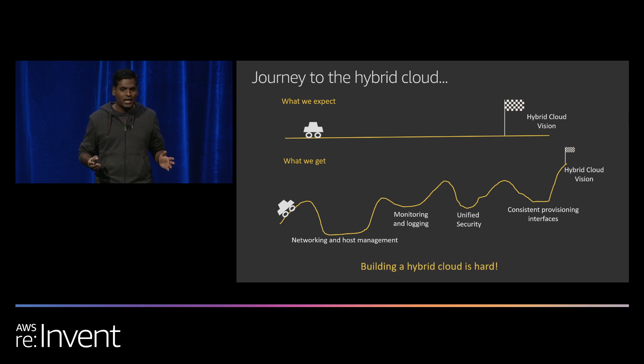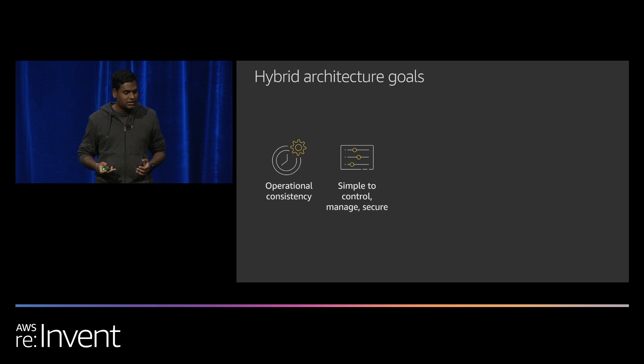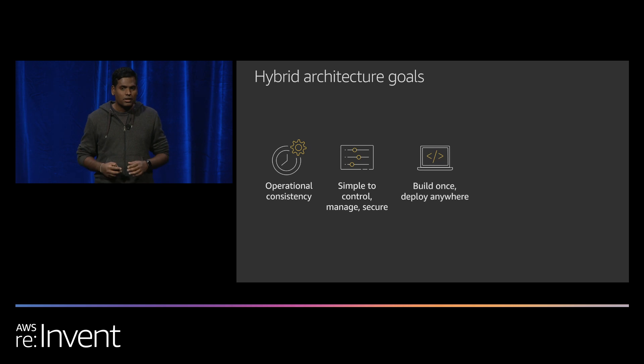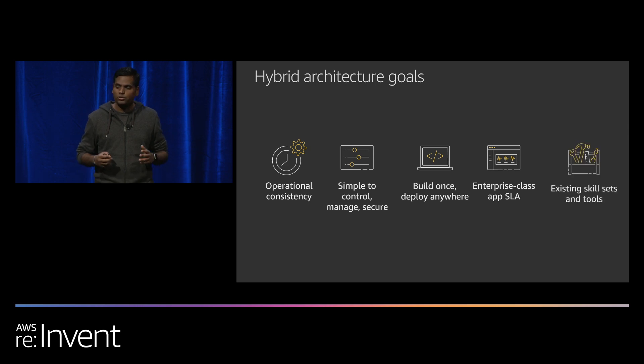Customers have been telling us they need operational consistency — a common set of simple and secure APIs for operating and managing the cloud, similar to what they have on AWS today. They need the capability to build once and deploy anywhere: a consistent platform to deploy code across on-premises and AWS with similar performance. They need the same enterprise-level SLAs they get with AWS, and they want to do all of this leveraging their existing skill sets and tools.